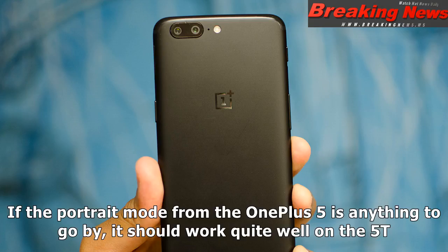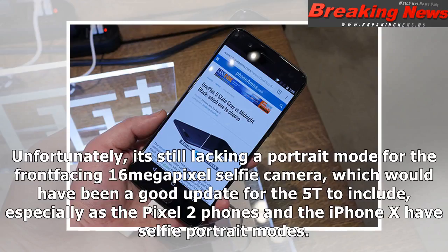If the portrait mode from the OnePlus 5 is anything to go by, it should work quite well on the 5T. Unfortunately, it's still lacking a portrait mode for the front-facing 16-megapixel selfie camera, which would have been a good update for the 5T to include, especially as the Pixel 2 phones and the iPhone X have selfie portrait modes.